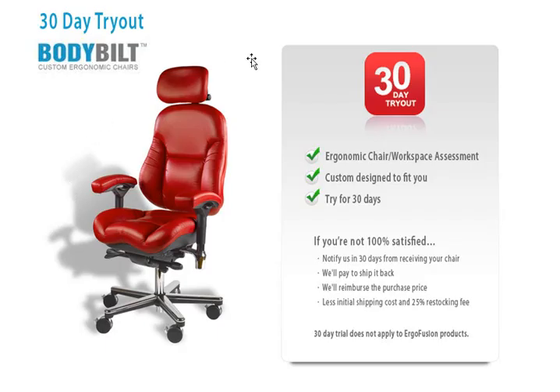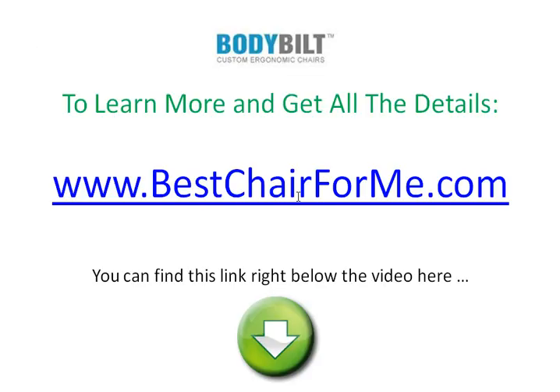Right now we have what we call our 30-day tryout going on. You can receive a free ergonomic chair and workspace assessment. We can actually help you custom-design your own chair to fit you and your body, and we'll let you try it for 30 days. The risk is on us. To learn more and get all the details, simply go to BestChairForMe.com. You can find this link right below the video — scroll down and click on it to go there now.